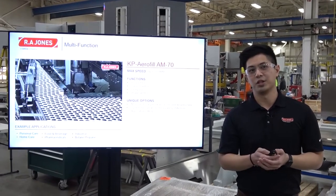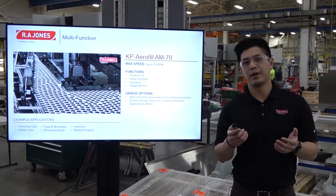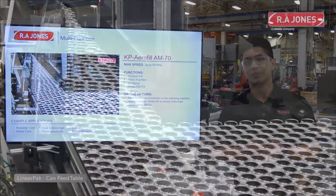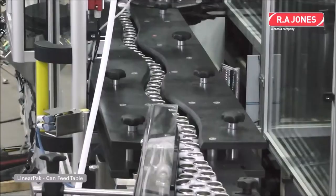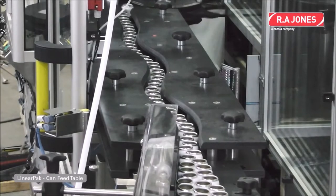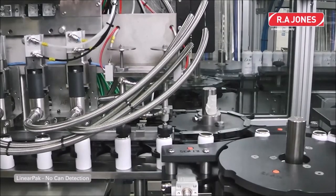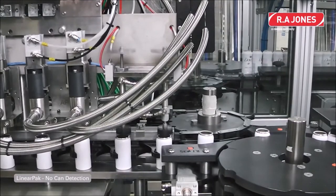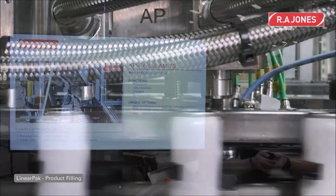Let's start with multi-function machines. This video is an example of our multi-function KP Aerofill AM70. This machine does product fill, valve insertion, crimping, and propellant fill all in one monoblock system. These machines run up to 70 cans per minute and we have sold them in multiple industries. Some of the unique options here is that it's a pneumatic actuated in-line indexing machine and is also able to run BOV applications.